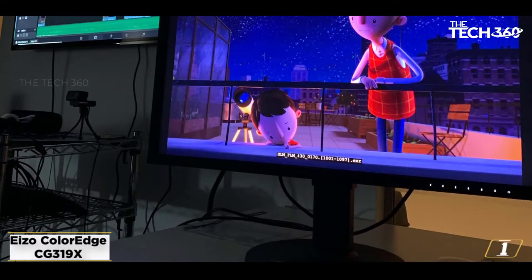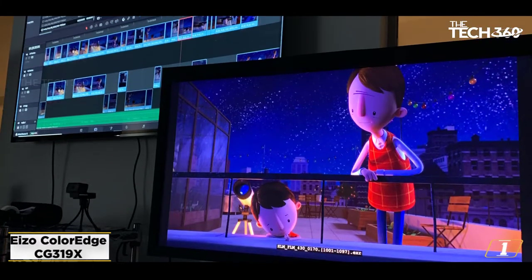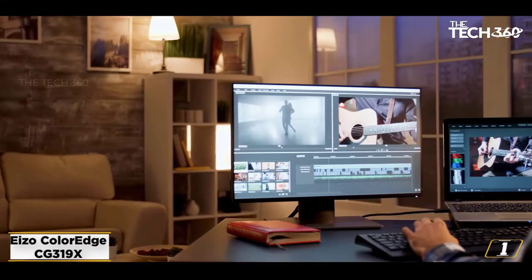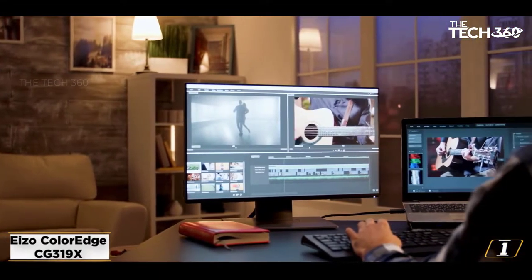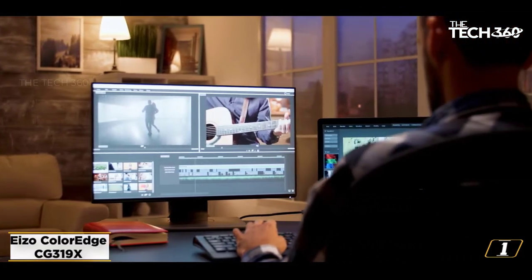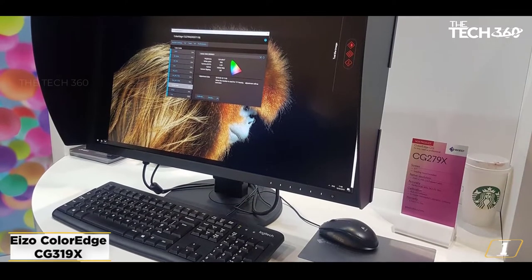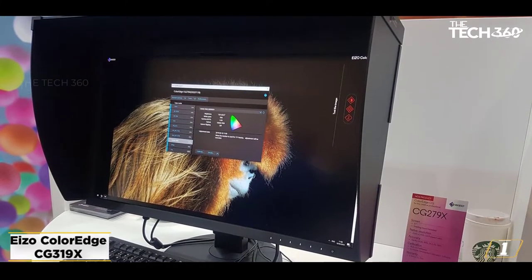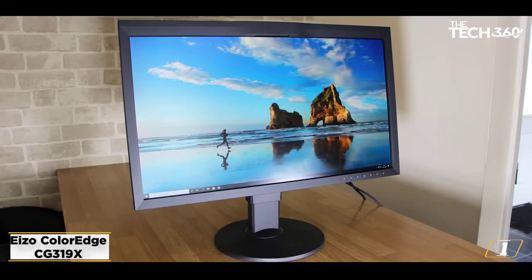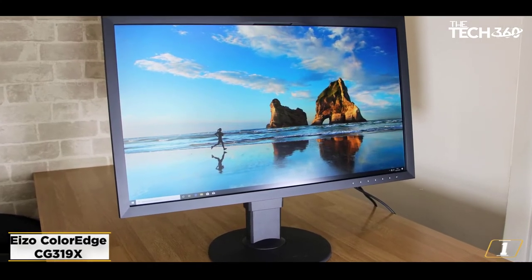Starting at number 1: the EIZO ColorEdge CG319X. EIZO is a brand with a pedigree amongst graphic designers, and the CG319X proves why, along with a hefty price tag. It's equipped to handle anything from 2D tasks to heavy 3D CGI and visual effects, thanks to its 32-inch LCD 4K DCI panel with a contrast ratio of 1500:1 and brightness of 350 cd/m².